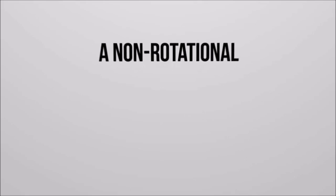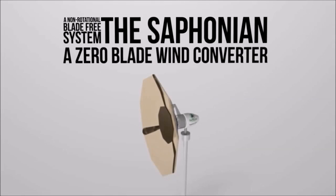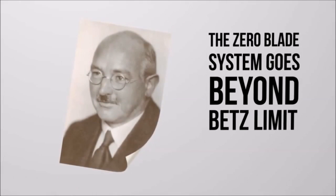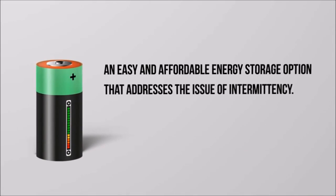We simply designed a non-rotational blade-free system — the Safonian, a zero-blade wind converter. With Safon Energy, wind energy has reached a new level. The zero-blade system goes beyond the Betz limit. The captured kinetic wind energy can be converted and stored, offering an easy and affordable energy storage option that addresses the issue of intermittency.